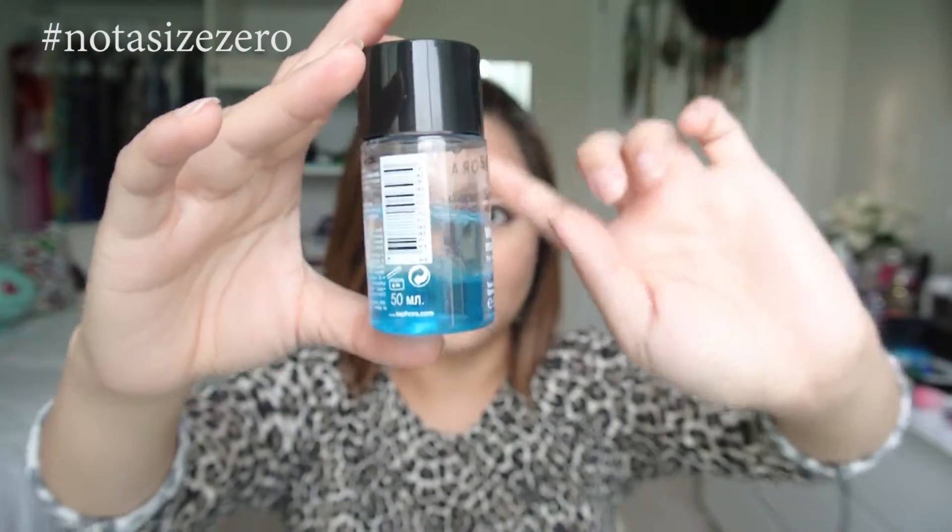The last two things are not makeup exactly, but makeup removers. I brought the Sephora Waterproof Eye Makeup Remover. I shake it first because there are two layers — a clear one and a blue one — and then I put the mixture on a cotton pad, hold it over my eye for a couple of seconds, and just swipe. It works really well. I also brought the Neutrogena Makeup Remover Cleansing Towelette in the hydrating formula. I like this one so much — I feel like all my makeup comes off more easily with it, and I love the smell of it.